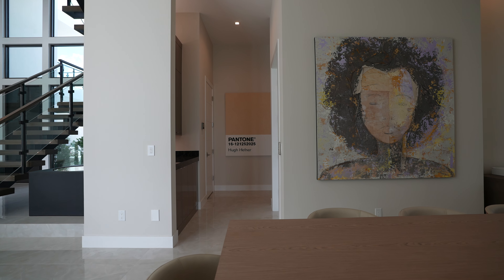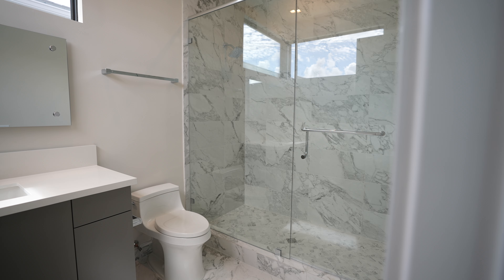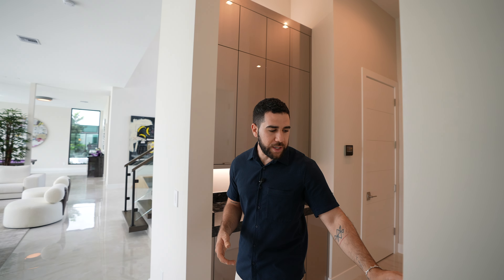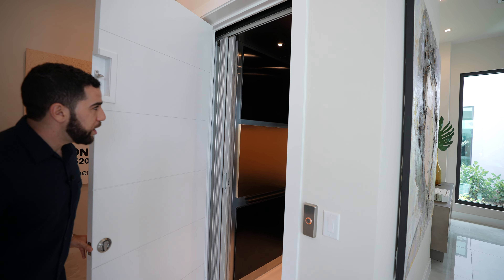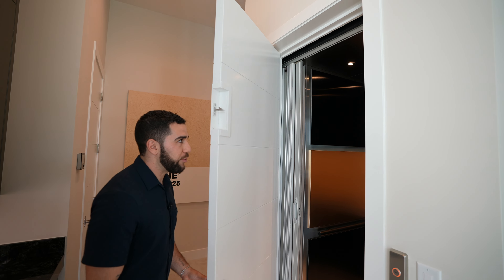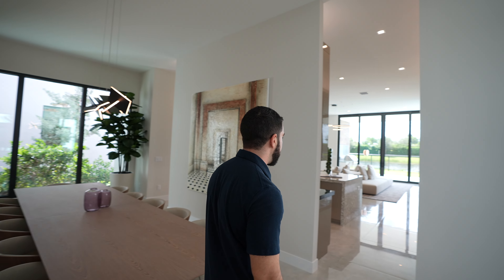Down over here is basically the service side: a full bedroom, bathroom, access to that second garage, and the elevator is right here. Let me show you inside — it has a pretty cool design. Click the button, open it up, and you've got this two-tone wall with lights above. It's like a little library-looking room, but it's an elevator. Through one of the entrances, let's take a look at the kitchen.